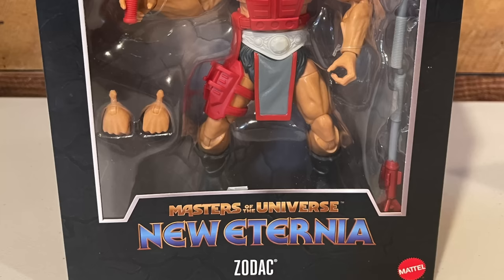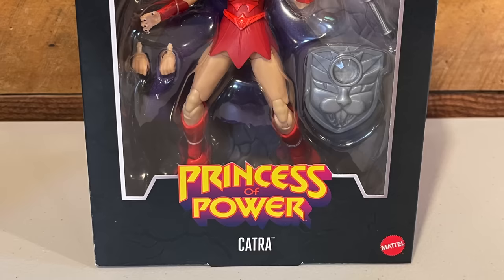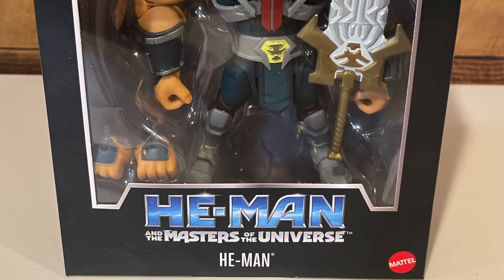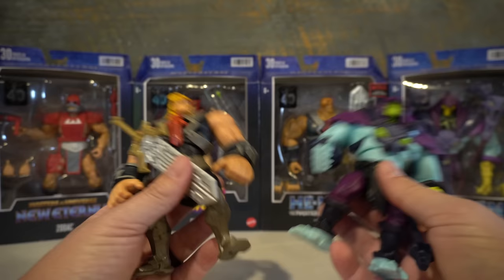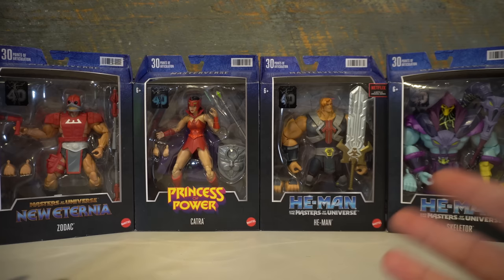We have a new Eternia figure featuring Zodak as the character — really excited about that. For most people, the new Eternia figures are the ones they are most excited about. We have our first Princess of Power figure in the Masterverse toy line — we have Catra. We also have a deluxe She-Ra figure, and then we have two figures from the new CGI He-Man series from Netflix. Now we're getting collector-level versions of those characters, truly earning the Masterverse title.